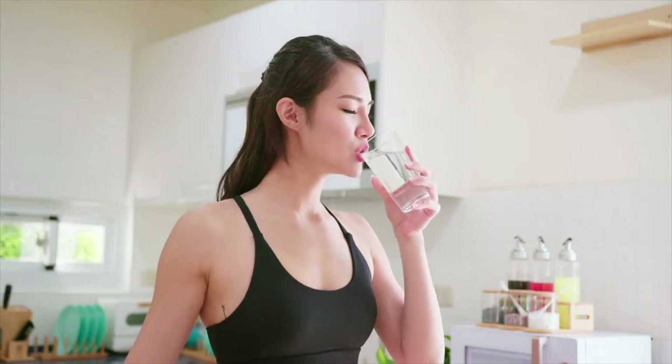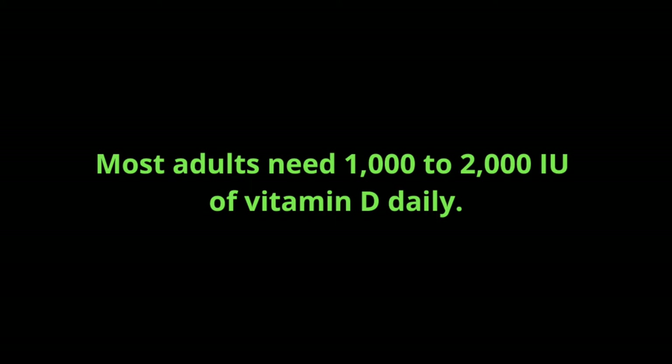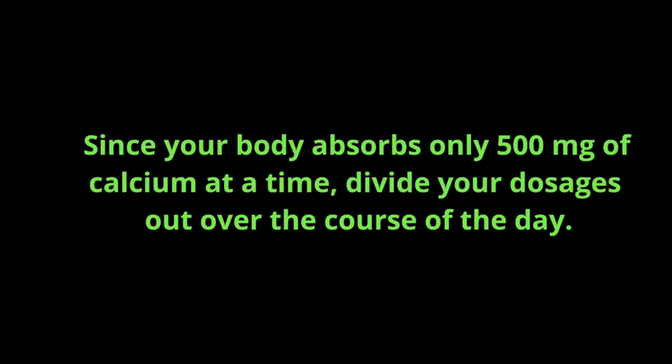Number ten: take supplements. It's challenging to get all the nutrients your body needs from food alone. Taking supplements can ensure you meet your daily needs. Most adults need 1,000 to 2,000 international units of vitamin D daily. For calcium after menopause, most women need 1,000 to 1,500 milligrams a day unless they take hormone therapy. Men between 50 and 70 need 1,000 milligrams; men over 70 need 1,200 milligrams. Since your body absorbs only 500 milligrams of calcium at a time, divide your dosages over the course of the day. Be sure to check with your doctor to determine if any supplements might negatively impact your prescription medications.